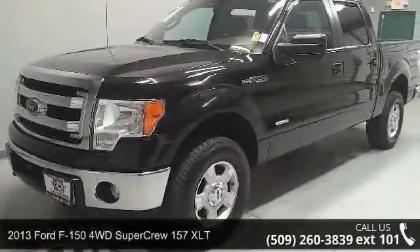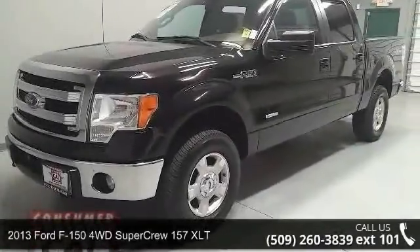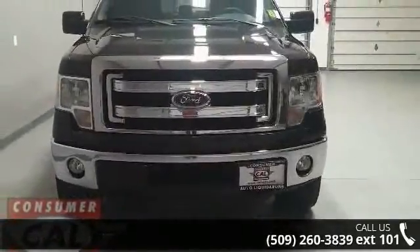Check out this 2013 Ford F-150. If you are looking for an automobile with great features, look no further.